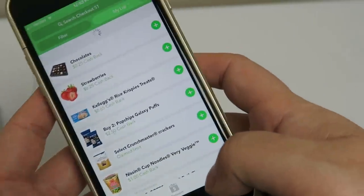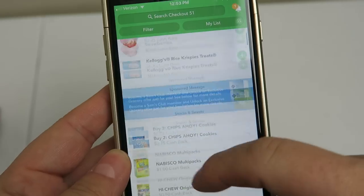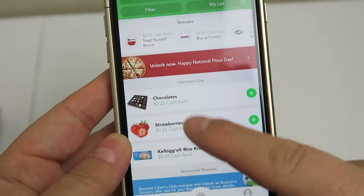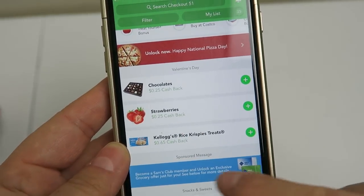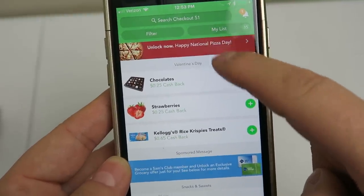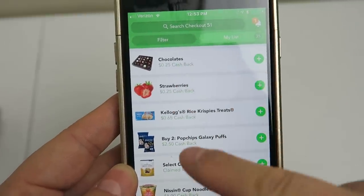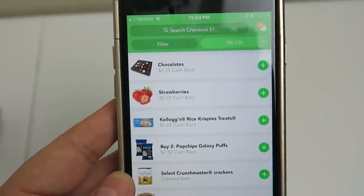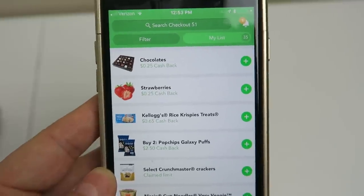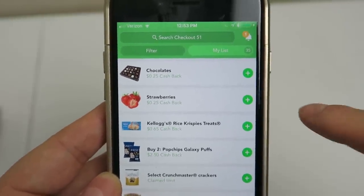So if you look here on your offers on Checkout 51, just launch the app. As you can see, I have a bunch of plus signs on various items. This is 'add to my list.' So this means if I want to buy these strawberries, chocolates, or Kellogg's Rice Krispies, say next Wednesday or next Tuesday, it's already on my list and it's reserved for me.